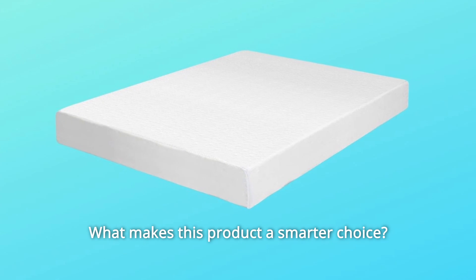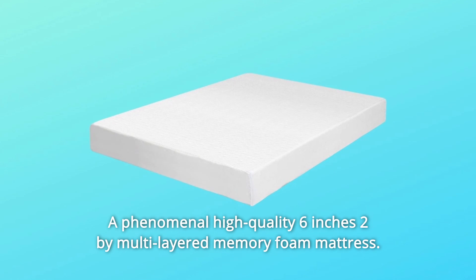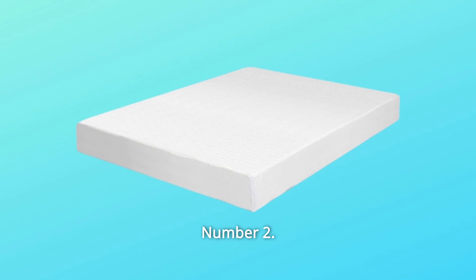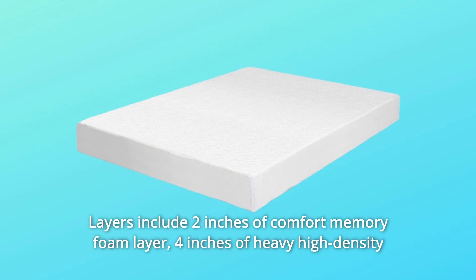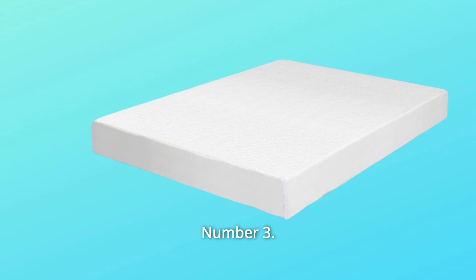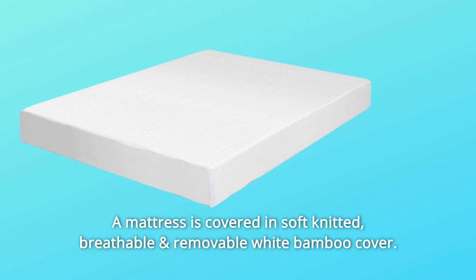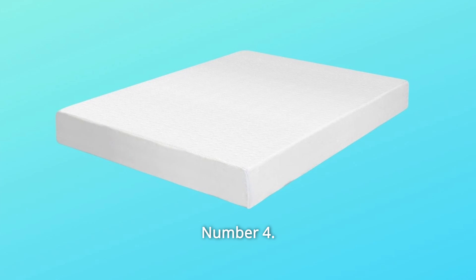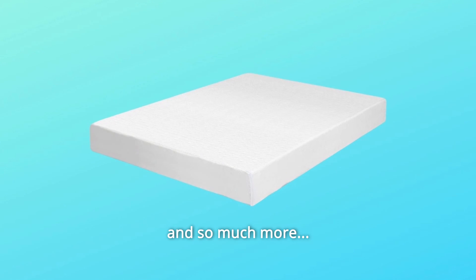What makes this product a smarter choice? Number 1: a phenomenal high-quality 6-inch 2x multi-layered memory foam mattress. Number 2: layers include 2 inches of comfort memory foam layer and 4 inches of heavy high-density foam for ultimate relaxation. Number 3: the mattress is covered in soft-knitted, breathable and removable white bamboo cover. Number 4: it is delivered in easy and convenient compressed packing, and so much more.